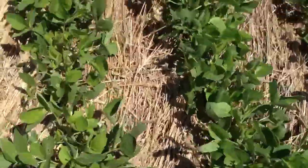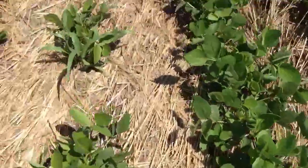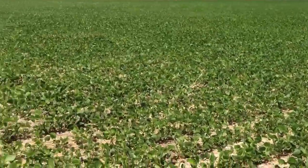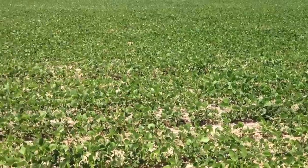Very little herbicide. Looks a picture — something very different to what we're used to seeing.